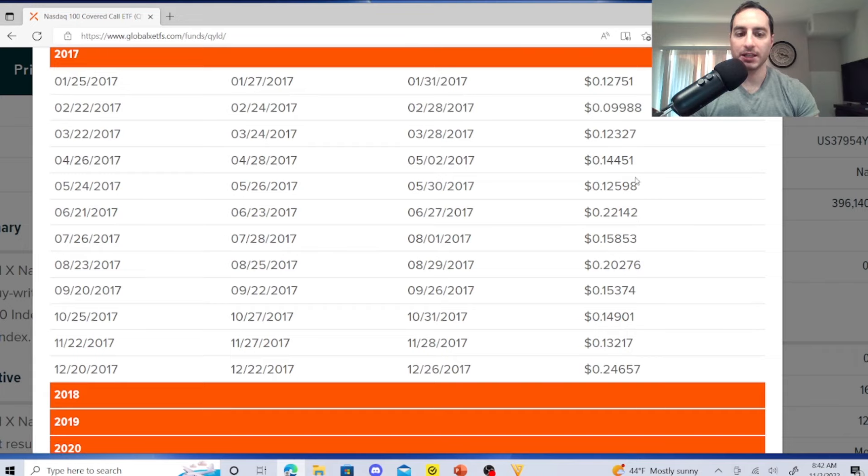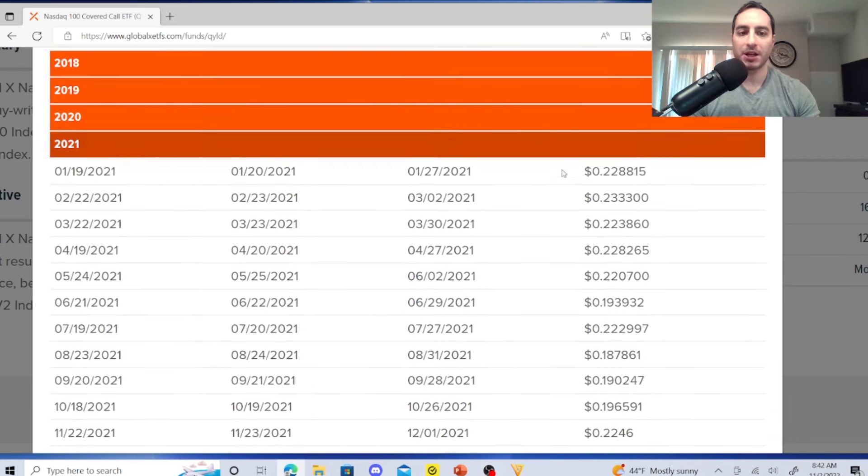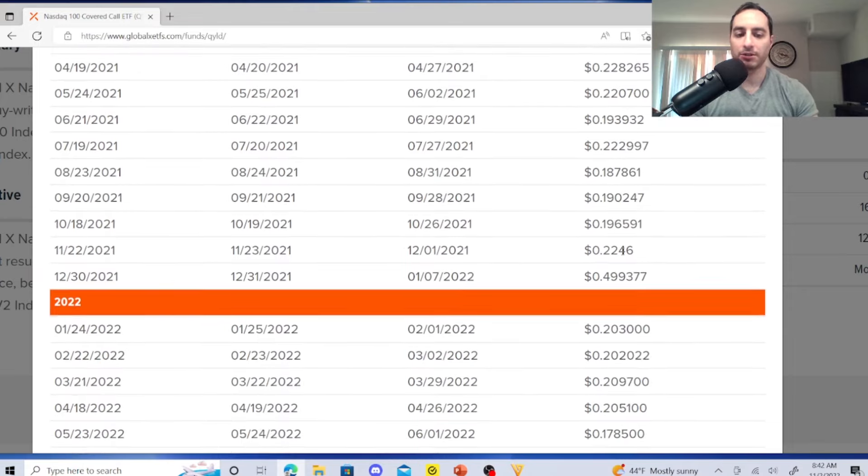Looking at QYLD's dividend history: in 2017 you're getting around 12 cents at worst, and in 2022 around 16–20 cents, with a rare high of 49 cents that you shouldn't expect again. Realistically you're stuck between about 13 cents at worst and 22 cents when things are good. Top to bottom — share price won't improve and dividends are stuck in this box, so they're not getting anywhere.